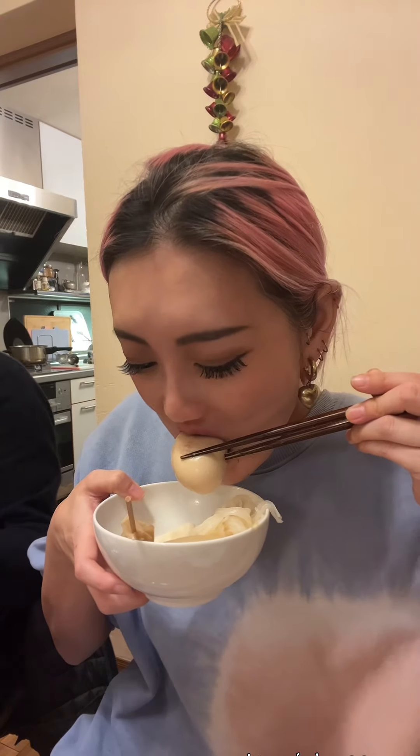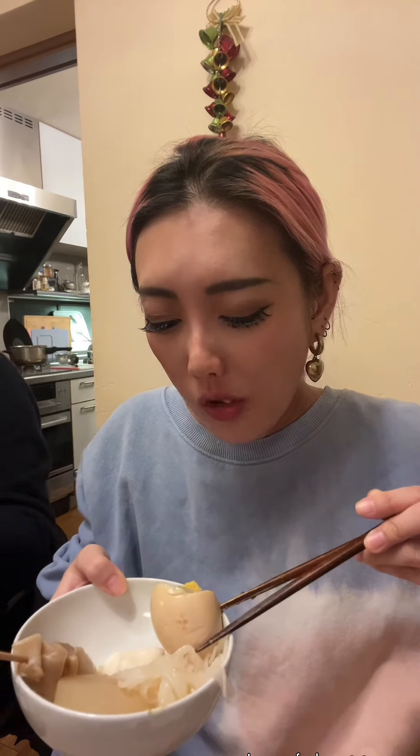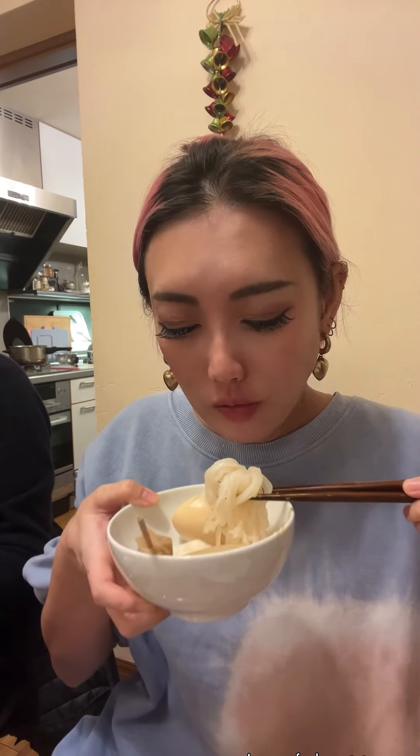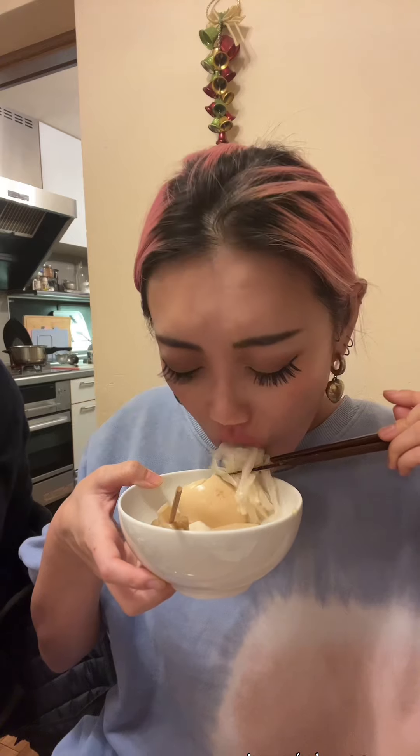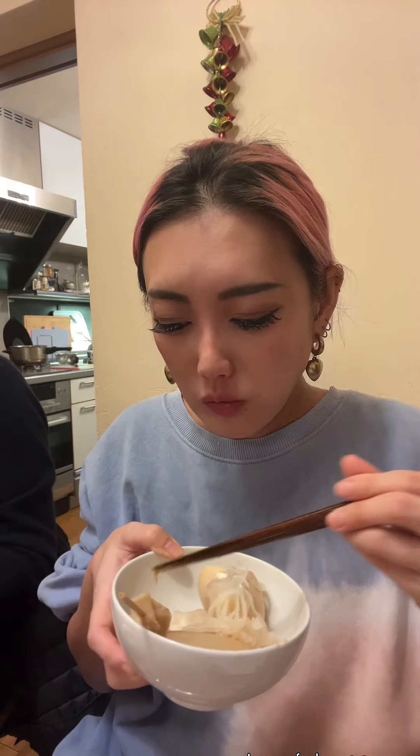We don't usually eat Oden on New Year's — it's not really a tradition. My dad just wanted to make it. The egg is unbelievably good because it's been soaked in the broth all day, so it's really flavorful. This stringy thing here is called Shirataki — I have absolutely no idea how to explain it in English. It's very chewy and apparently very good for your health, and it tastes really good too.